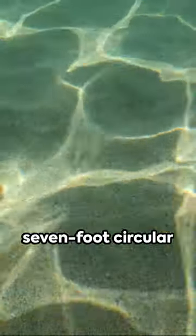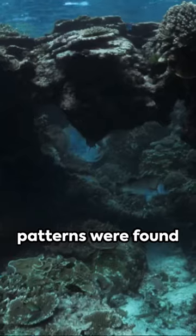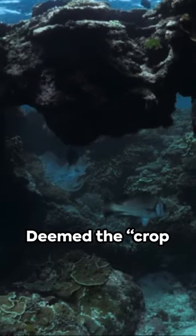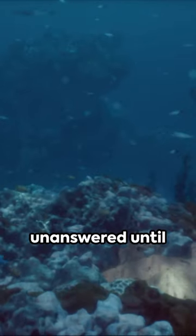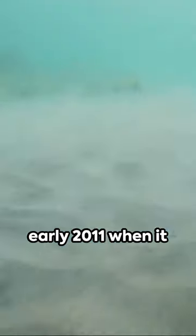Meanwhile, back in 1995, seven-foot circular patterns were found on the ocean floor. Deemed the crop circles of the sea, these mysterious patterns went unanswered until early 2011, when it was discovered that 5-inch-long male pufferfish were the culprits. Amazing, right?